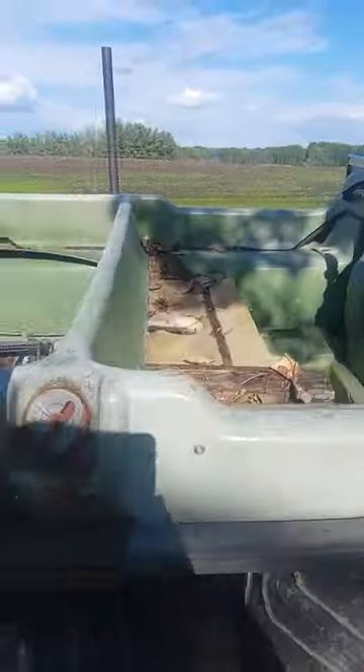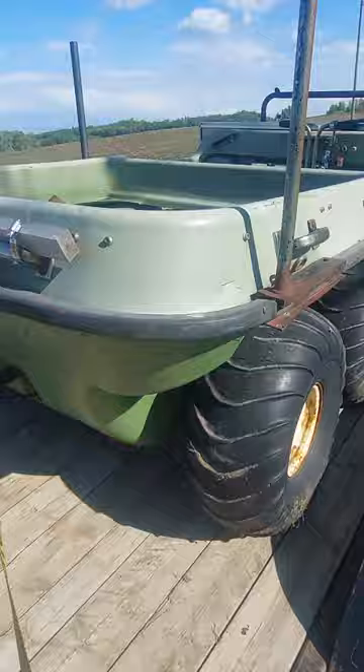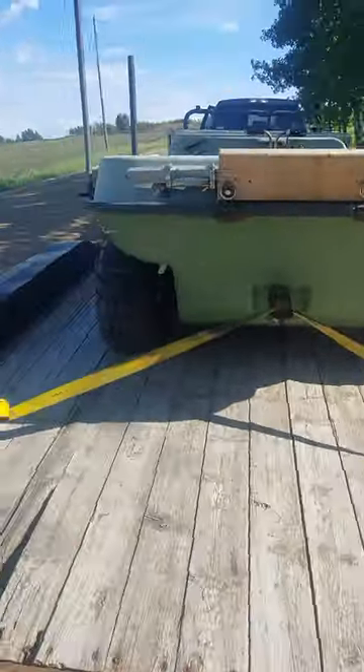This is an Argo 8x8. It's got a Kohler 17 horsepower engine in it, and these things are fully amphibious.